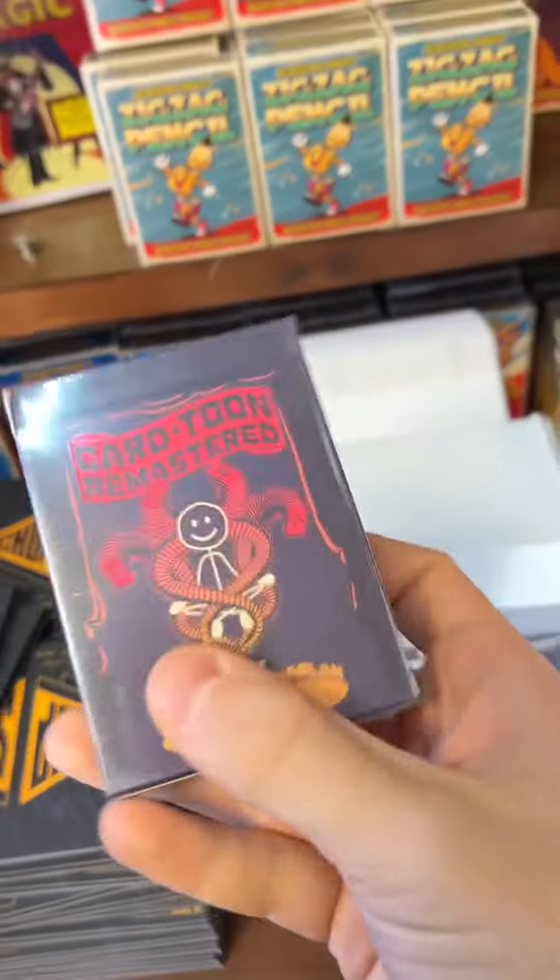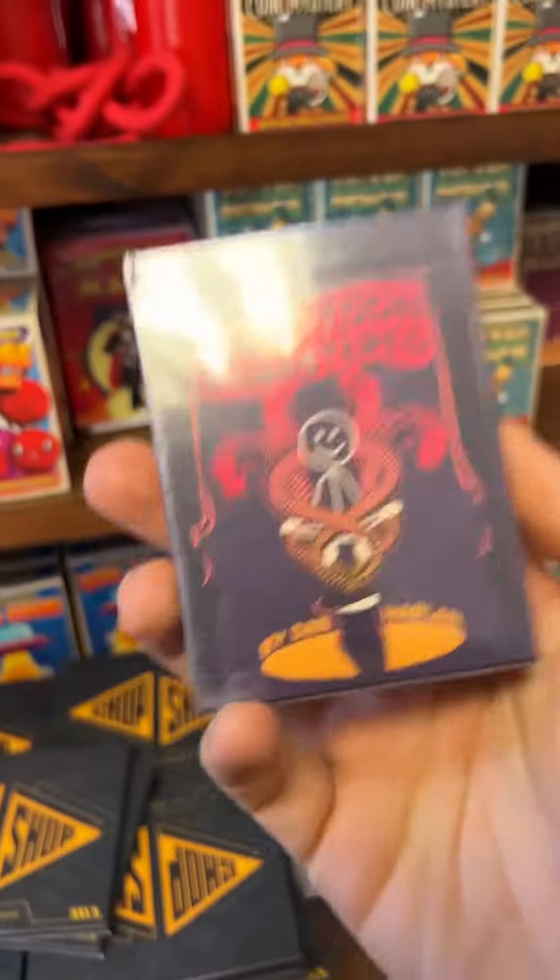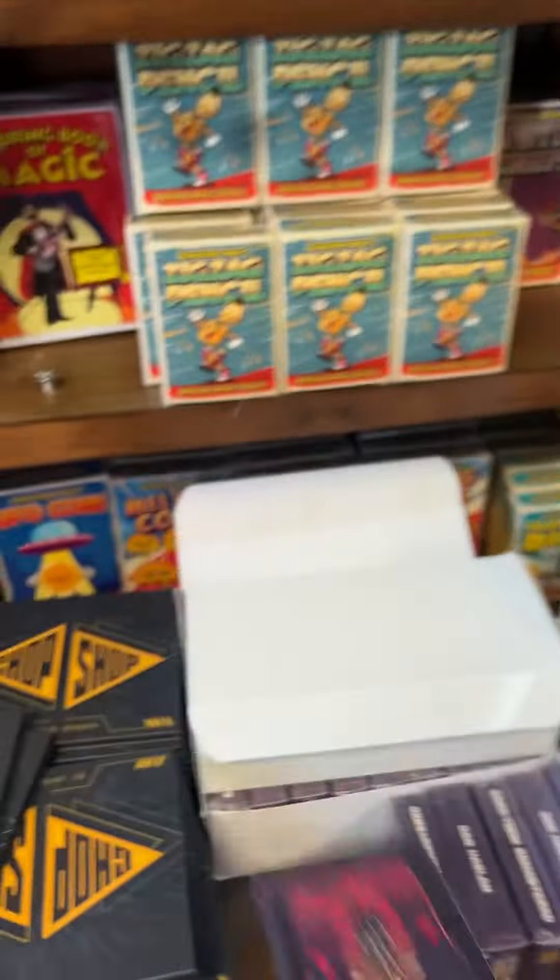Then we've got back in stock, finally — Cartoon Poker size back in stock. Check this out: Cartoon Remastered, better artwork, it's absolutely brilliant. And then we have got — holy moly — you need to check this out.